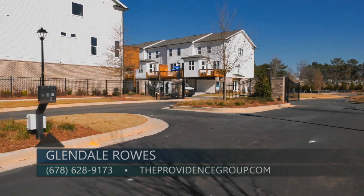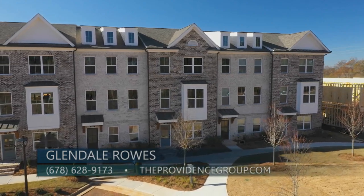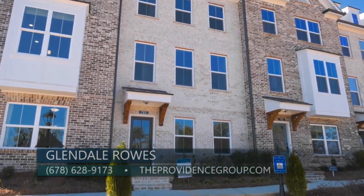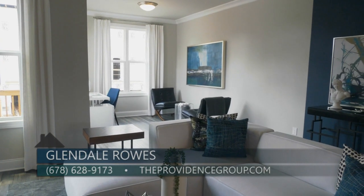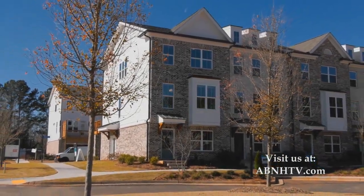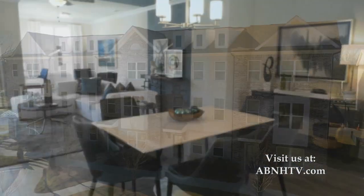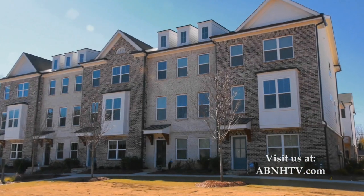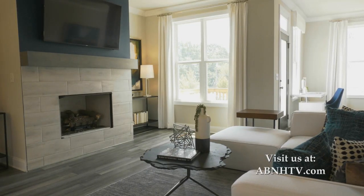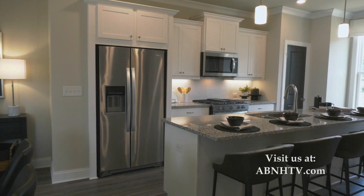At Glendale Rose, you can live inside the perimeter in these beautiful townhomes. Glendale Rose offers exceptional value with townhomes priced in the mid-$300s. Right now, if you use our preferred lender, you get $7,500 towards your closing costs. These three-story townhomes offer easy, low-maintenance living with three bedrooms, three-and-a-half bathrooms, and a two-car garage, as well as spacious open floor plans perfect for entertaining. You will find detailed brick exteriors and HOA-maintained landscaping and lawn care. Here at the Providence Group, you also get the option to add your own personal touch by coming to the Design Center and working with our expert designers.